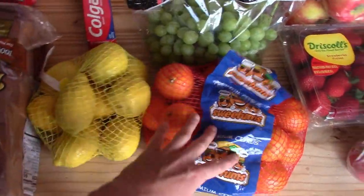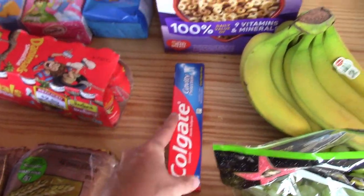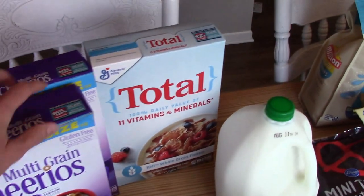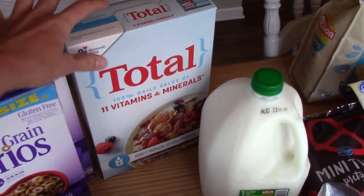I got a bag of lemons and a bag of mandarin oranges. We just got one tube of toothpaste — we're about out. I got two boxes of multi-grain Cheerios and one box of Total cereal. I like to eat the Total cereal; it's good.